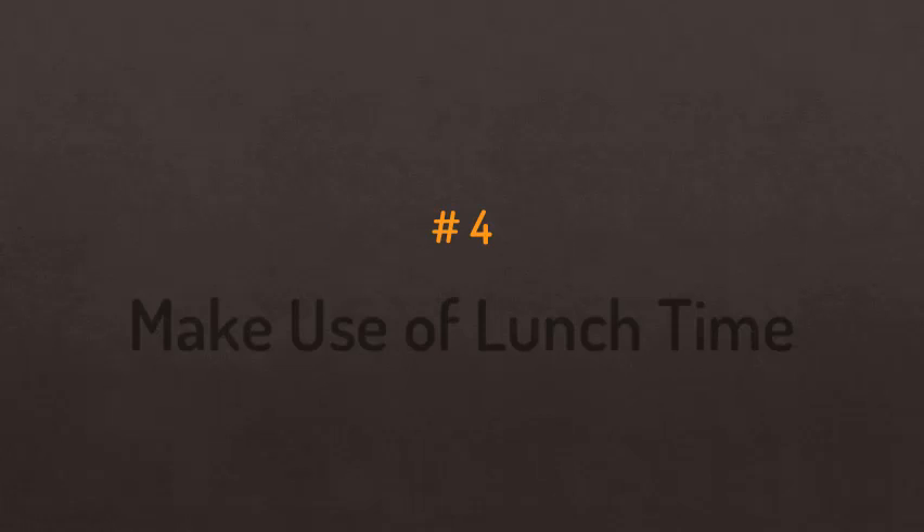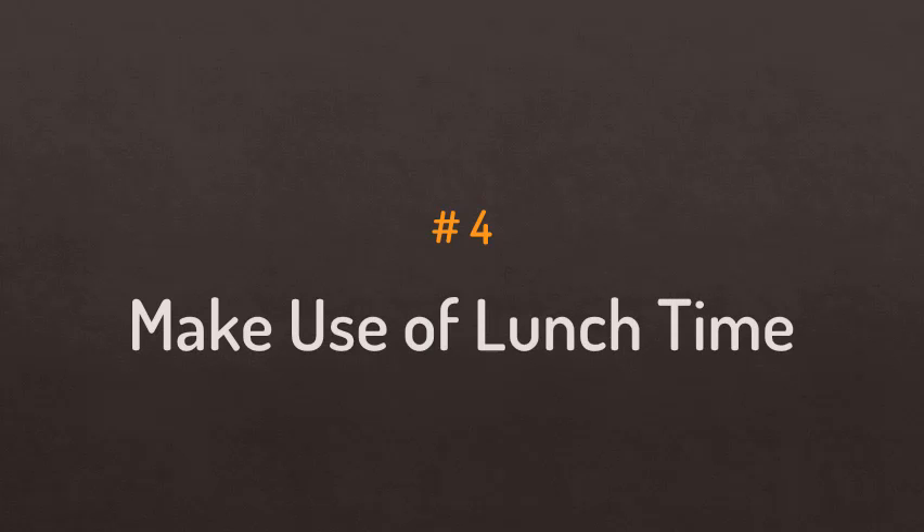Number four: make really good use of your lunch time. Usually people get about one hour for lunch, so use at least the first 20 to 30 minutes to do a power walk, a jog, or some kind of excessive cardio. If you are working a full-time job, you probably do not have enough time before or after work to do a lot of workouts, so this is a really good time to squeeze it in. If you have a gym at your office, you're really lucky — just go do 20 to 30 minutes of cardio, and then have your lunch.